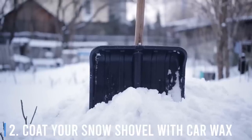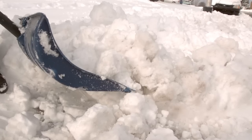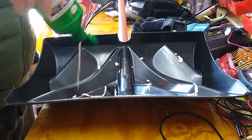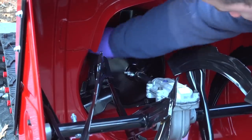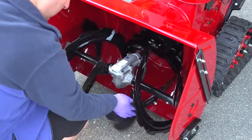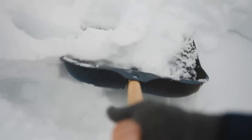Number 2: Coat your snow shovel with car wax. Shoveling snow can be frustrating enough, but when heavy snow sticks or freezes and clumps on the shovel, it makes the job even harder. Avoid this by coating your shovel with car wax before heading out. This works best with metal shovels. Apply car wax in a thin layer using a damp cloth, allow it to dry, then buff off with a dry cloth. This leaves the shovel clean and lubricated so snow and ice won't stick.